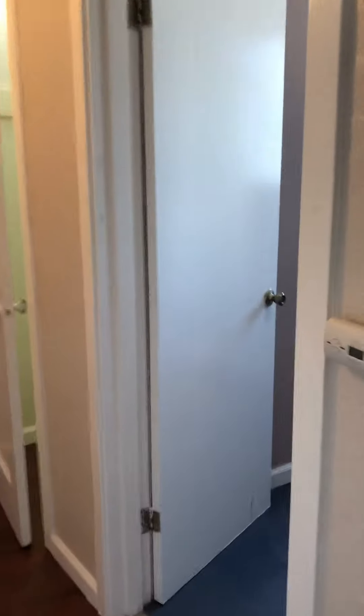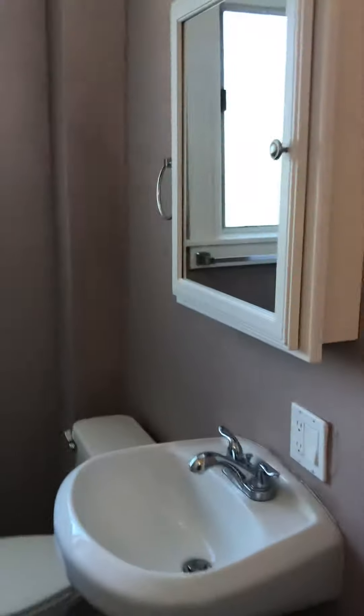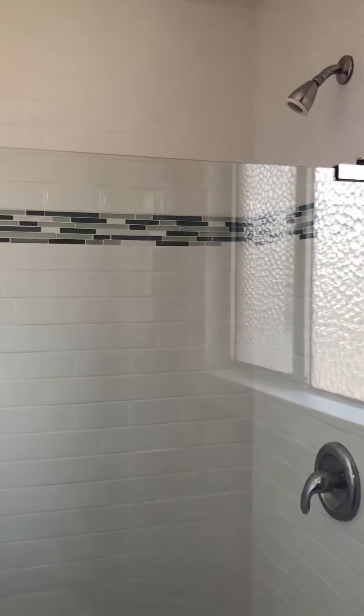You've got your remodeled bathroom — new vanity, updated shower. There's a closet, and it's pretty deep.